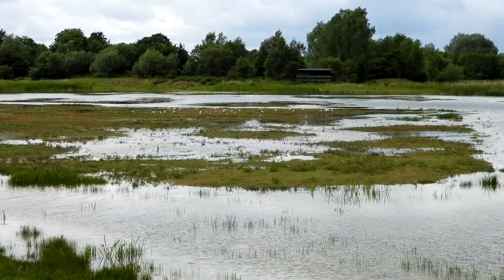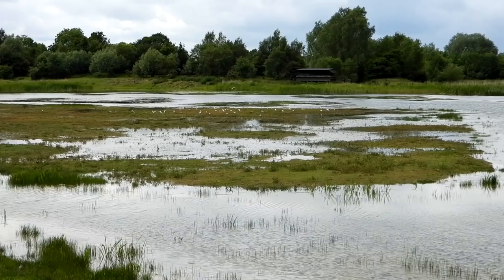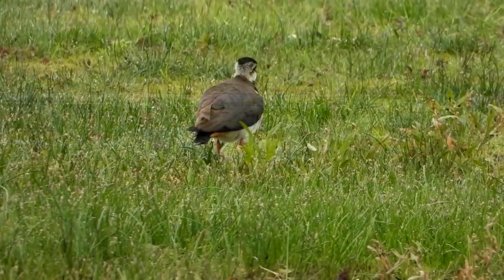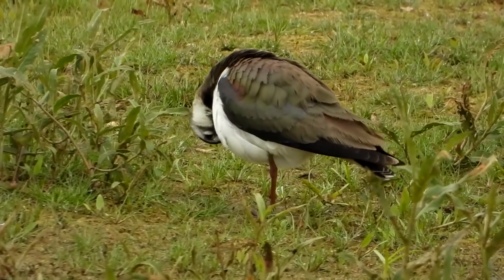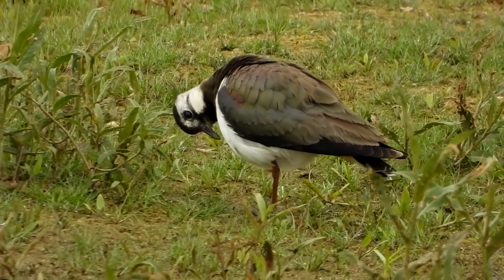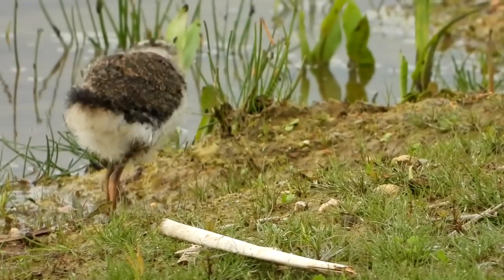We reach the Pool Britton hide and agree that the day has a really fine feel to it with abundant nature to enjoy and film. From here we have better views of the lapwing with their iridescent plumage — no large flocks today, but a few scattered here and there, and here's a much better view of a lapwing chick.